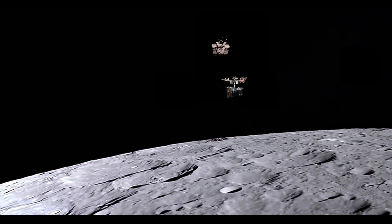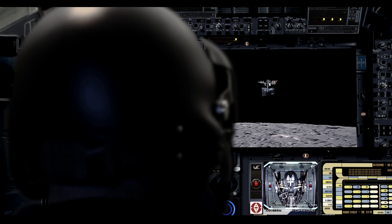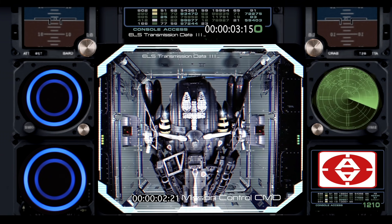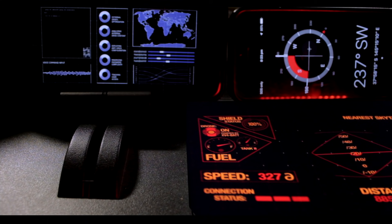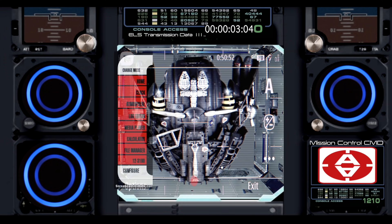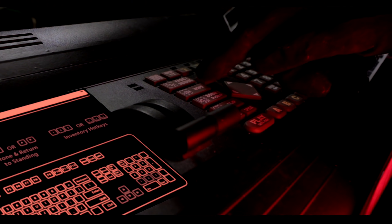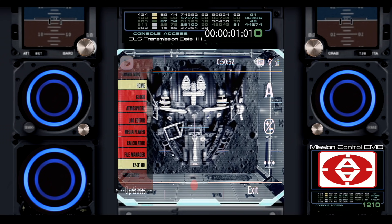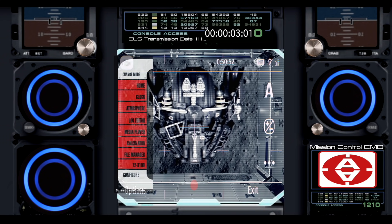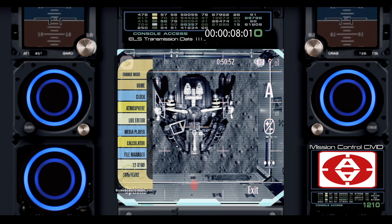1 Delta 5 to Command, deploying the array drop. Over. Party deployment on the mark — 3, 2, 1, mark. Oral sequence on. Switching video feed. Confirming Camera 1, check. Camera 2, check. Camera 3, check. Shot breaker is in, we have separation. 15 metres, clearing the exterior. Velocity on the dial. Over.